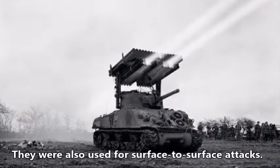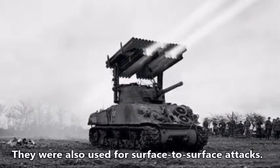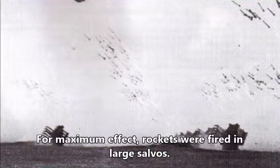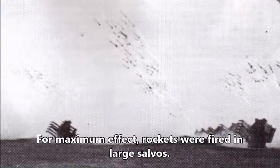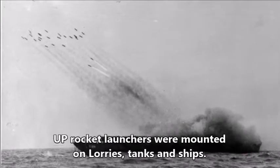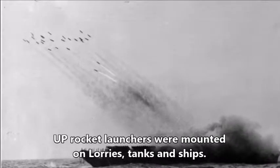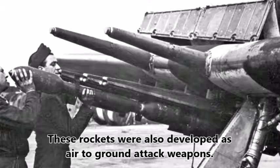In addition to being employed as an anti-aircraft weapon, they were used for surface-to-surface attacks. For maximum effect, techniques for firing the rockets in large salvos were introduced. UP rocket launchers were mounted on lorries, tanks and ships. These rockets were also developed as air-to-ground attack weapons.